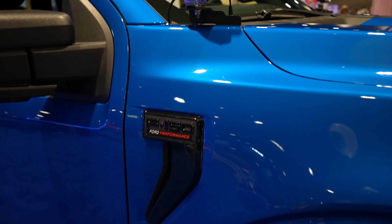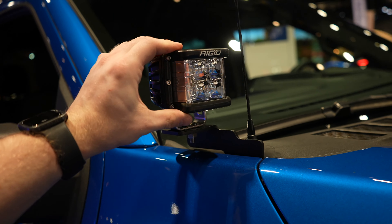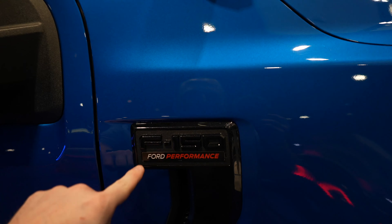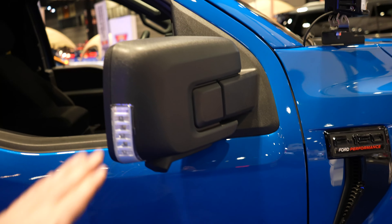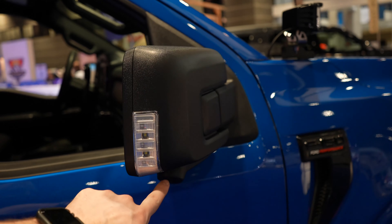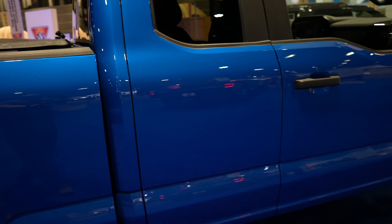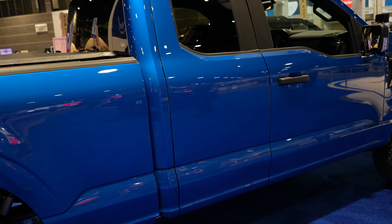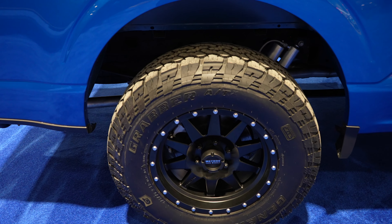Coming up top, we do have these Rigid light pods, again offered from Ford Performance. Here's your F-150 Ford Performance badging, and the standard blacked-out mirrors with the mirror-mounted cameras.